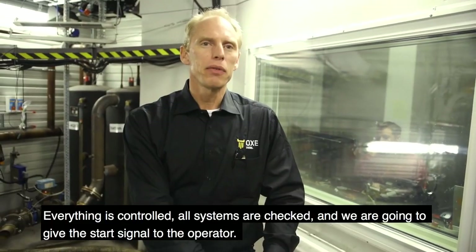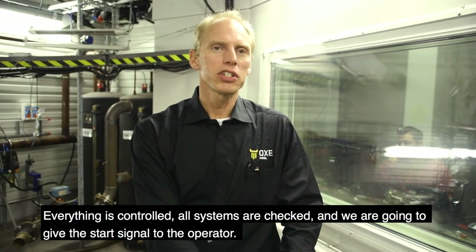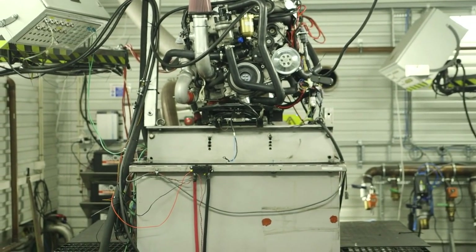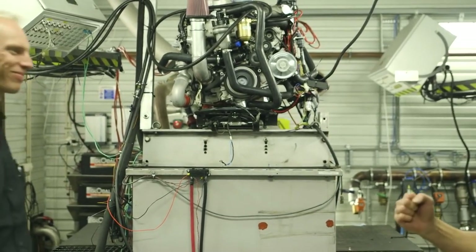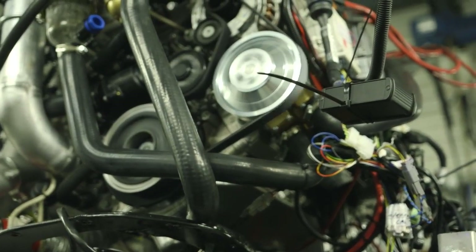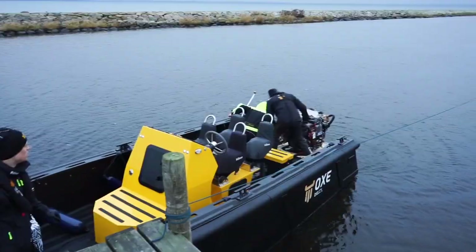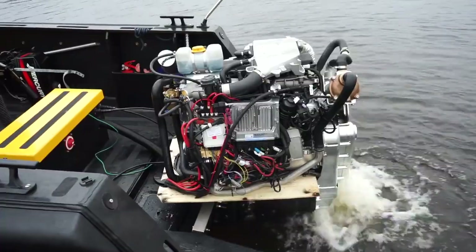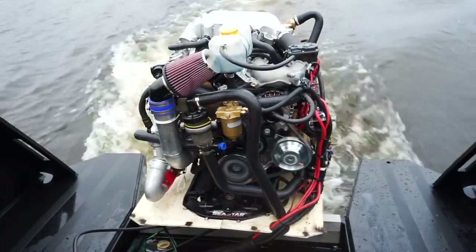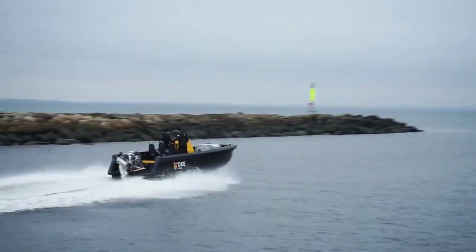Now we're ready to start up the engine. Everything is controlled, all systems are checked, and we are going to give the start signal to the operator. Go!